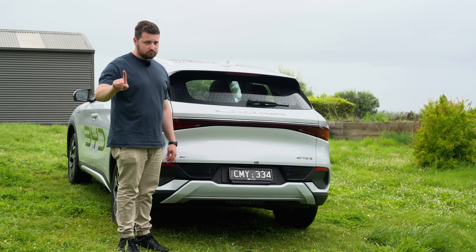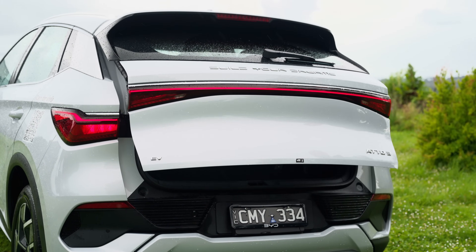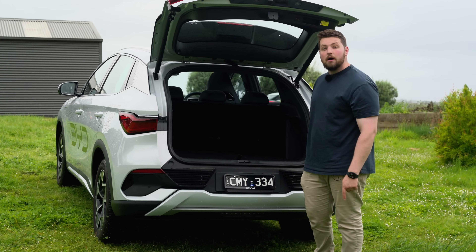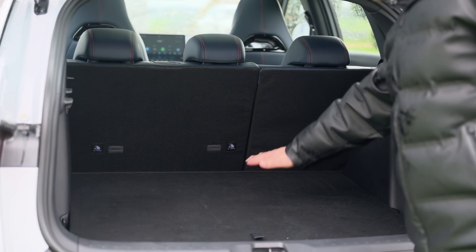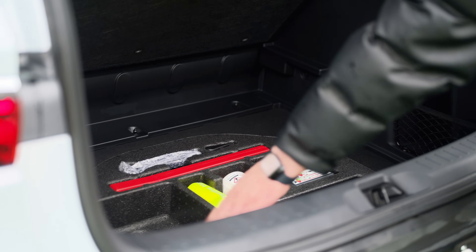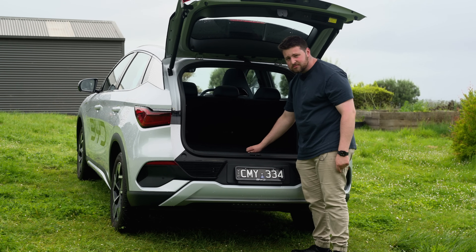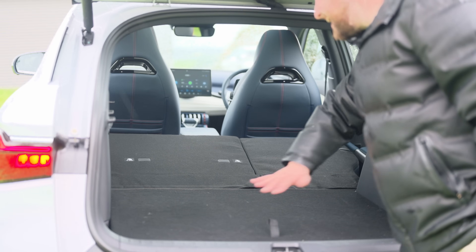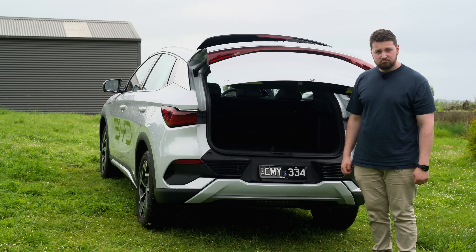Let's talk about what this thing can fit in its boot. Powered tailgate — very impressive. There's heaps of space in here. It does have a bit of a raised floor, but you do have quite a lot of underfloor storage. There's no full-size spare wheel, sadly — just a goo kit. You do have some storage to the sides though. You can also drop the second row and get a nice flat long loading area, so as far as mid-small-ish sized SUVs go, it's pretty good.